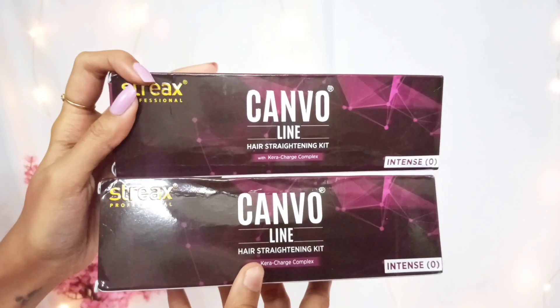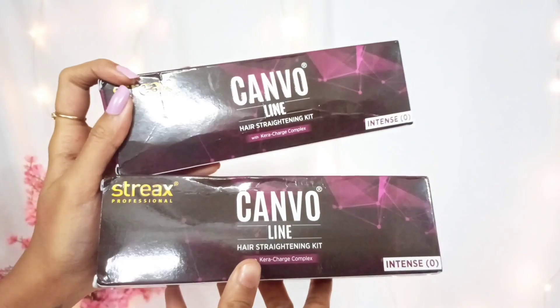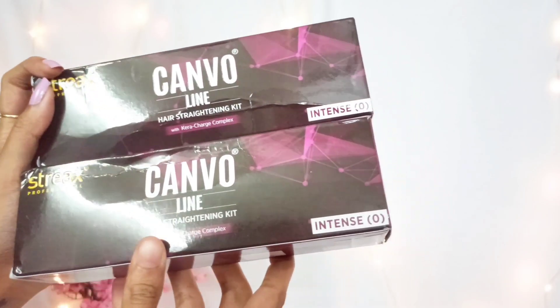Then I have got this Astrx Professional Canvo Line Hair Straightening Kit Intense — I got the pack of 280 ml. This is an at-home hair smoothening kit. You can watch my other video if you want to know how to use this product and see the reviews and results. I have used this product once and in that video I showed the whole process and the results as well. I will link it in my description box as well as on the eye button.